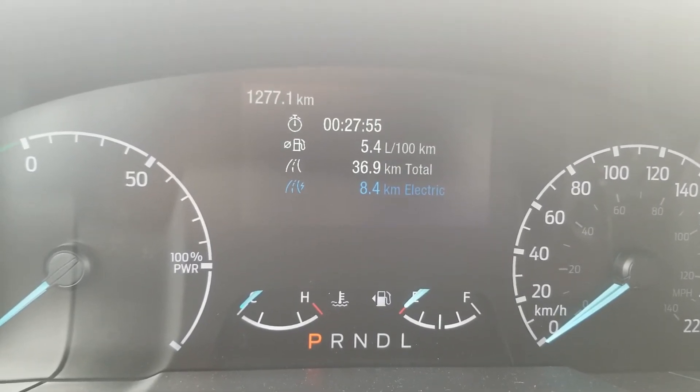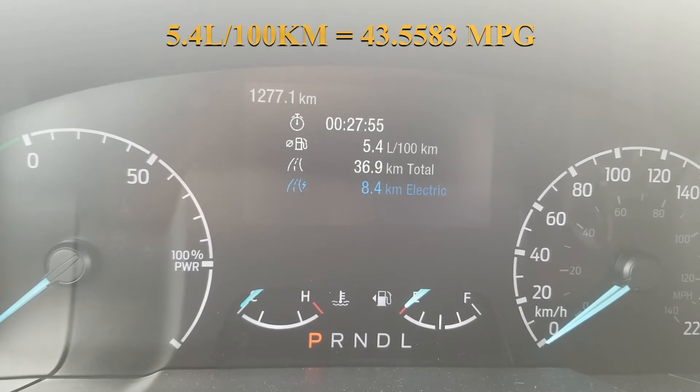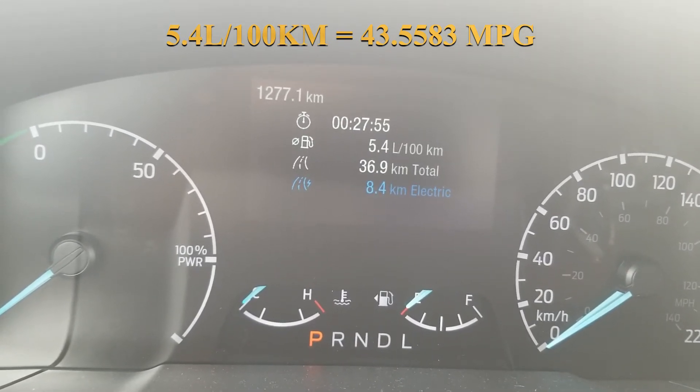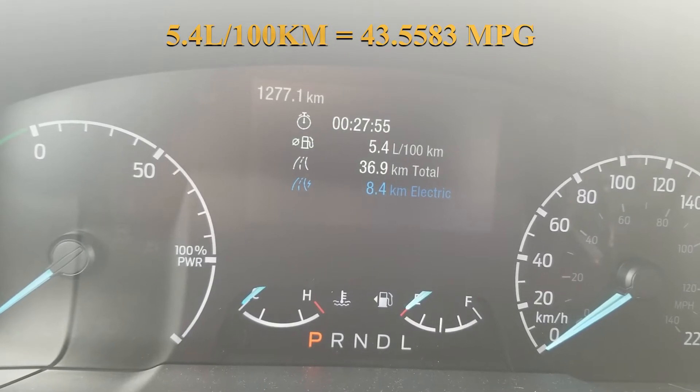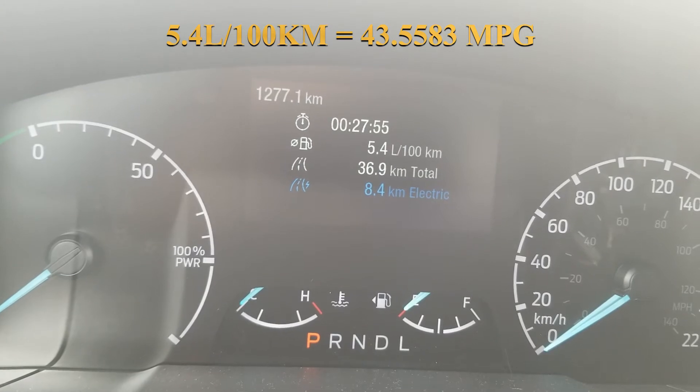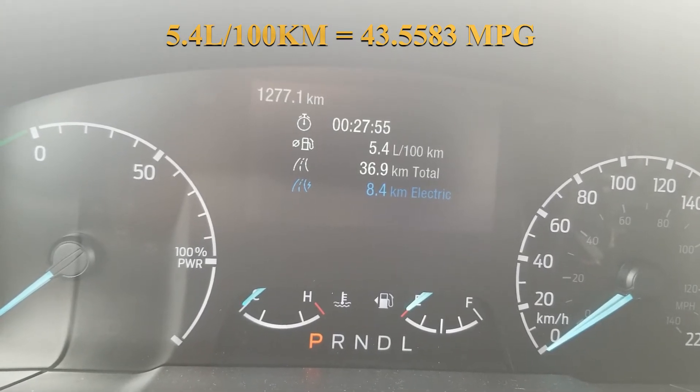Today's trip was eco mode to work, so it looks like 5.4 liters per 100 kilometers. I'm trying to remember if this is better than our first trip, but anyway here are the numbers and we'll compare at the end of the video.